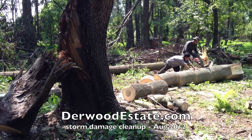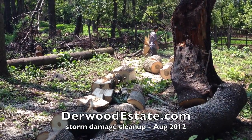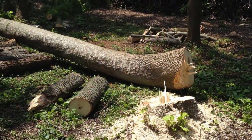You might recall we had quite a bit of storm damage a couple of months ago here — I think it was a mini tornado that came through. Many mature trees were just totally destroyed.